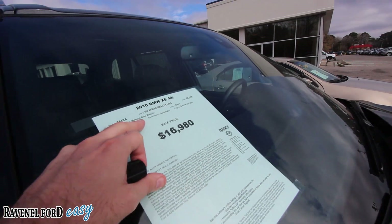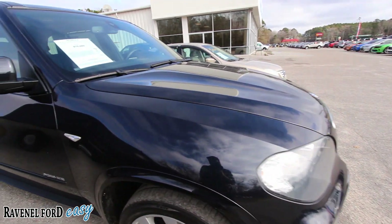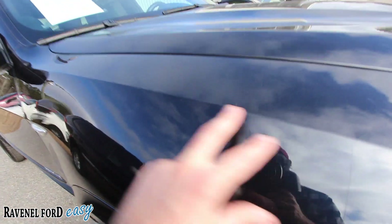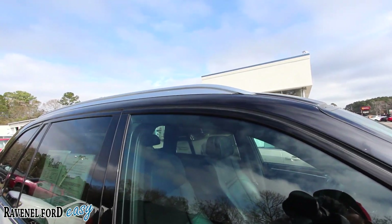Actually I was wrong — it's not black, it's called Monaco Blue Metallic with a black interior, so it's blue. I can't believe I couldn't tell, but there you have it. Got the X Drive system on it, which means all-wheel drive.